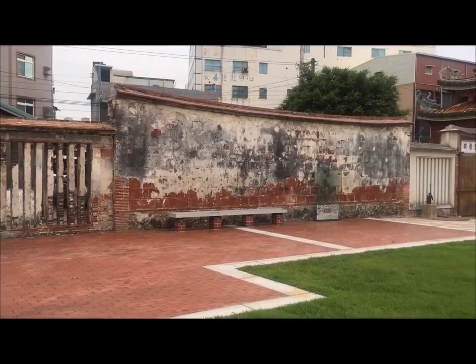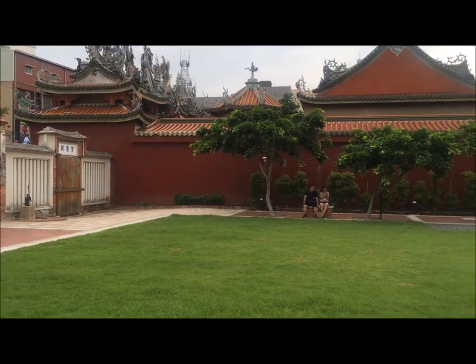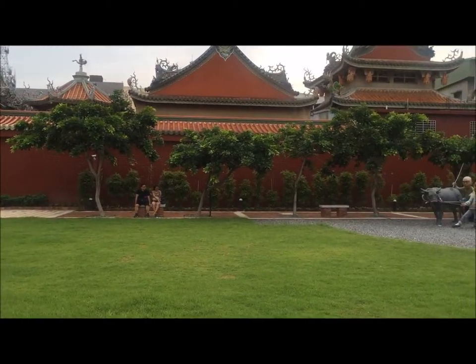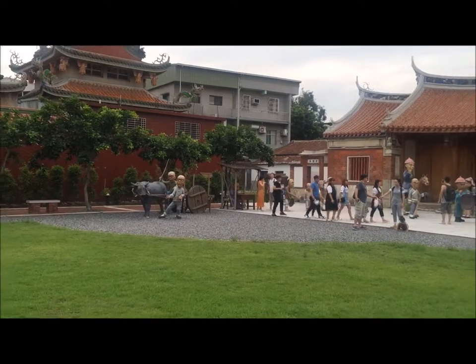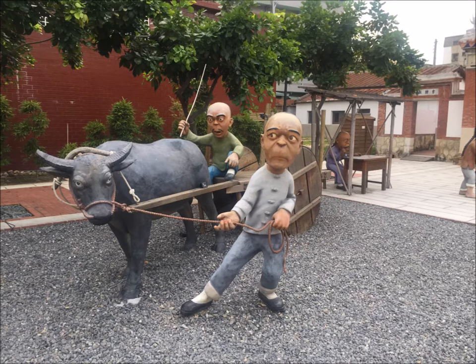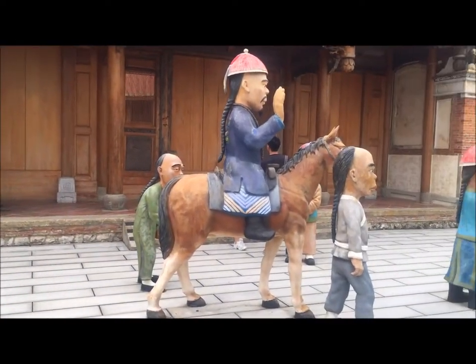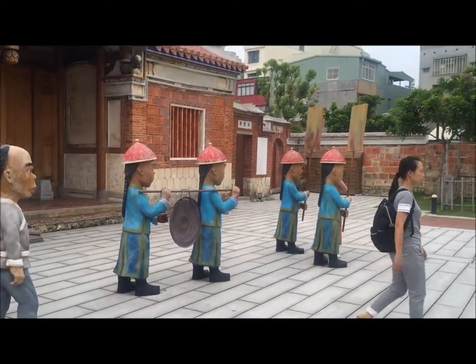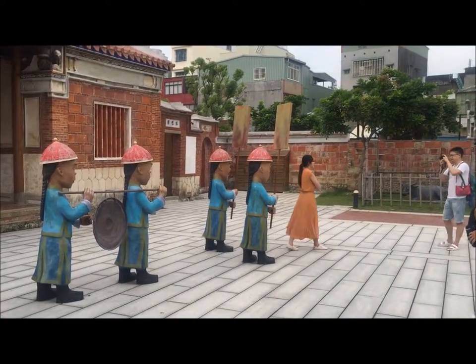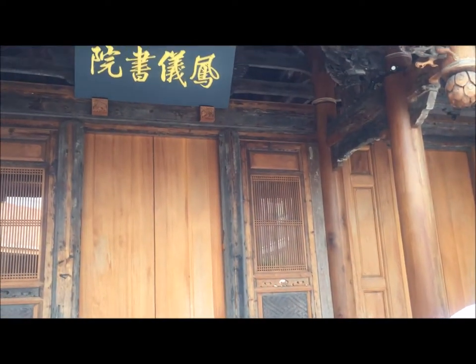As soon as you step into Fongyi Academy, you will see a beautiful yard. There are some cute figures in the yard, and many tourists like to take photos with them. There is also a bullock cart. In the past, a statesman would go on a tour of inspection from time to time. This is the plaque of Fongyi Academy.